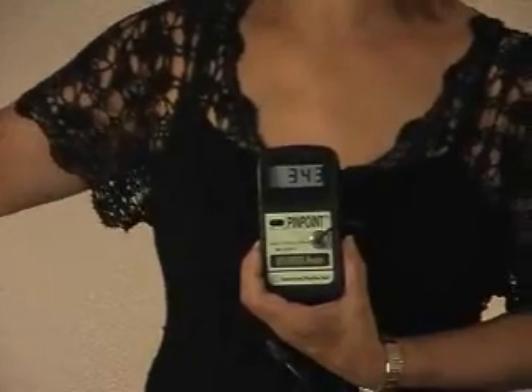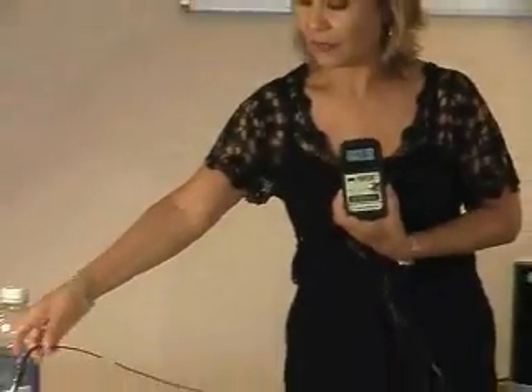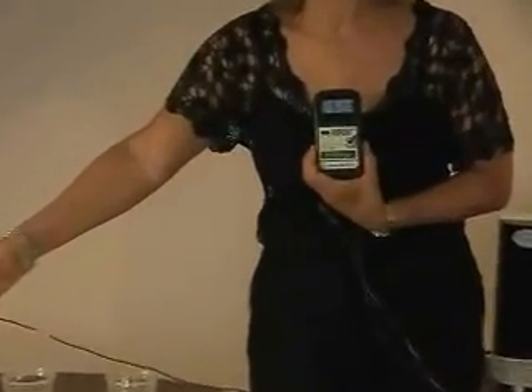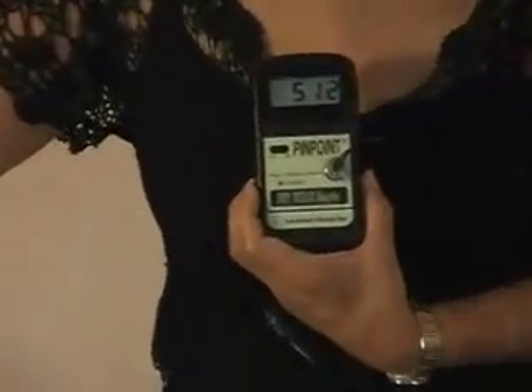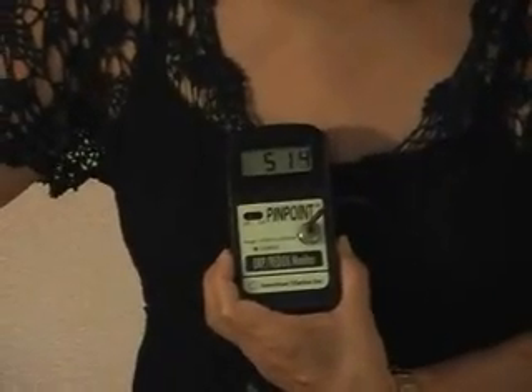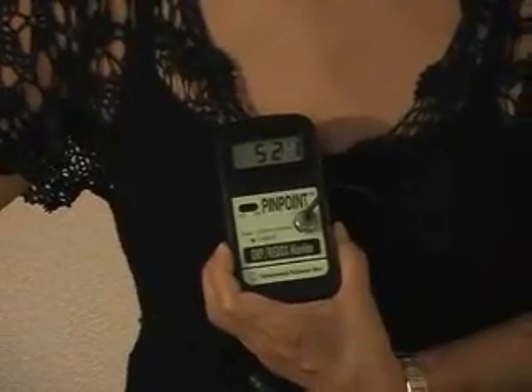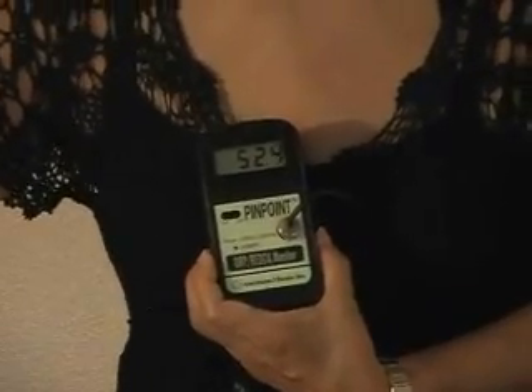Putting it first into the bottled water — you can see that it is a positive number. In fact, it's up to about 520. A positive 520. That's oxidation happening.